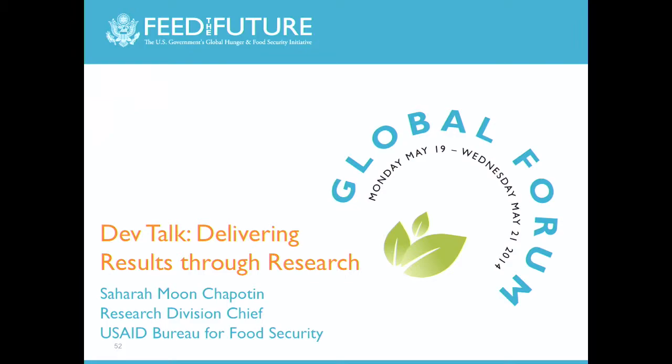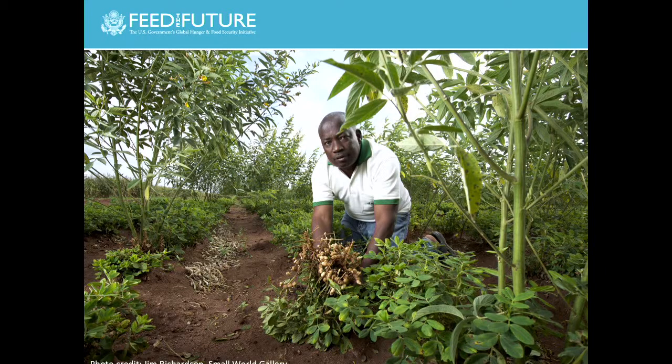So, our research investments under Feed the Future span the entire legume value chain, and they range from advanced genomic solutions to very simple management strategies and interventions. So, in Malawi, it's very typical for farmers to grow a monocrop of maize after maize after maize. So, here in this field in Malawi, we're evaluating a new system called doubled-up legumes.